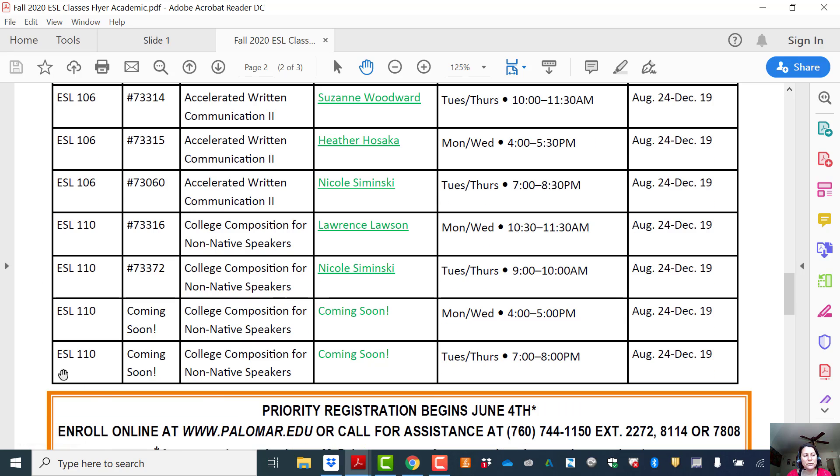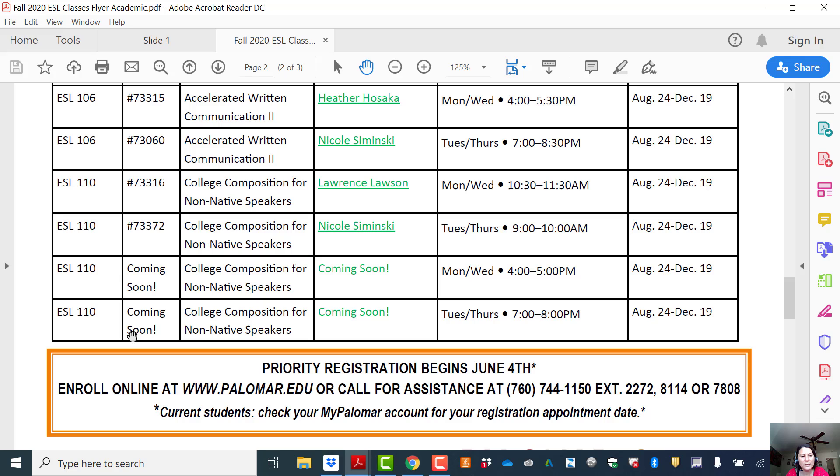If you have any questions about it, please email me, or we can schedule an appointment on Zoom and I can tell you more. This is a great class to take to fulfill your English requirement. You can register for these classes on myPalomar, but if you need assistance, please call our ESL office. The extension numbers are below and we can help you register for your classes.